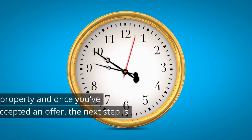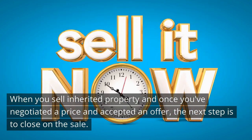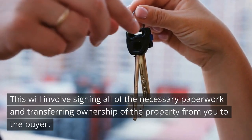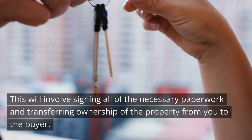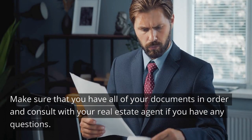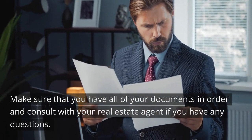Close on the sale. When selling inherited property, once you've negotiated a price and accepted an offer, the next step is to close on the sale. This involves signing all the necessary paperwork and transferring ownership of the property from you to the buyer. Make sure that you have all your documents in order, and consult with your real estate agent if you have any questions.